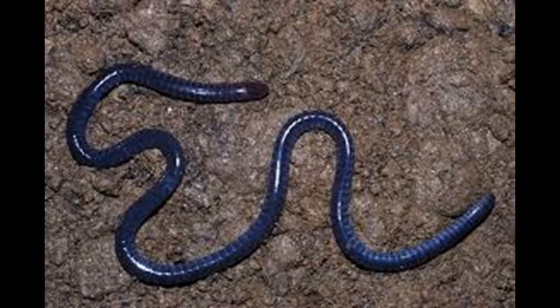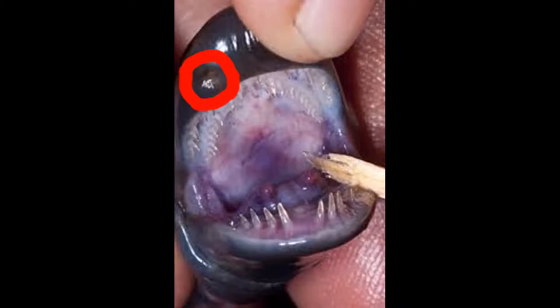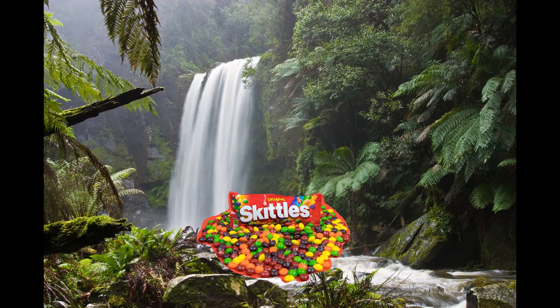Believe it or not, this thing is an amphibian. Yes, this worm is in the same family as a frog. It's a pretty strong worm, super slimy. It has a skull, eyes, teeth, and nostrils. It also has small tentacles on the front of its face that help sense its prey. And it comes in a rainbow of colors — it's the natural world's Skittles.